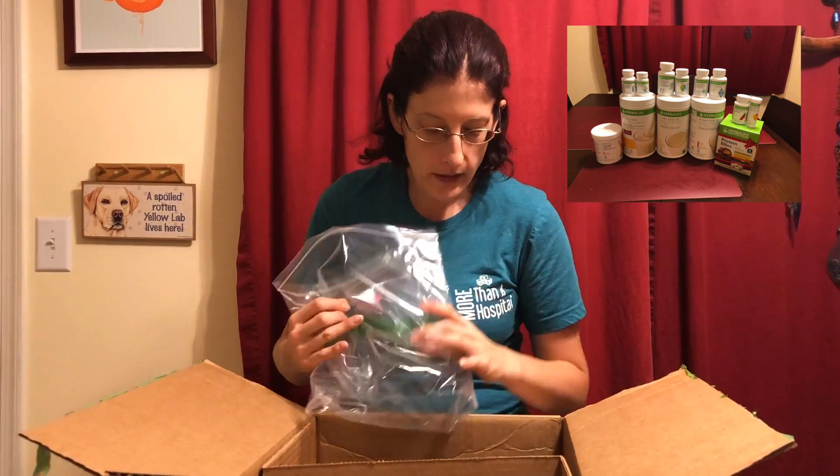So that's what I got in this box. I'll probably do another unboxing at some point soon. I will see you guys later — have a good night!